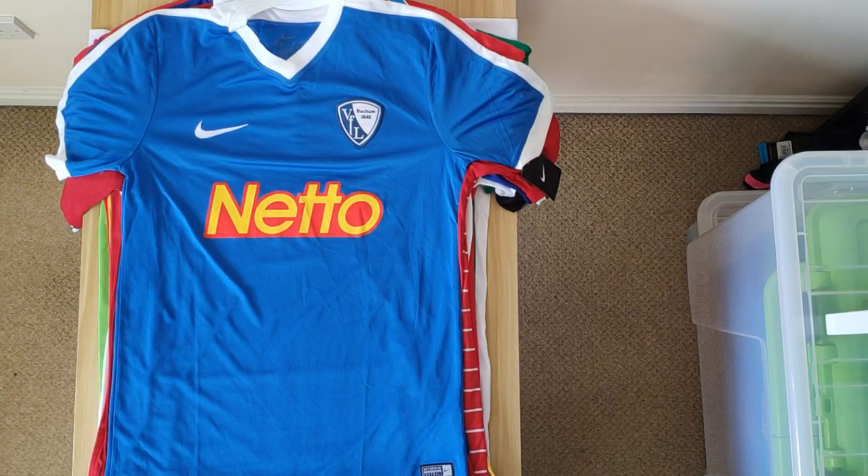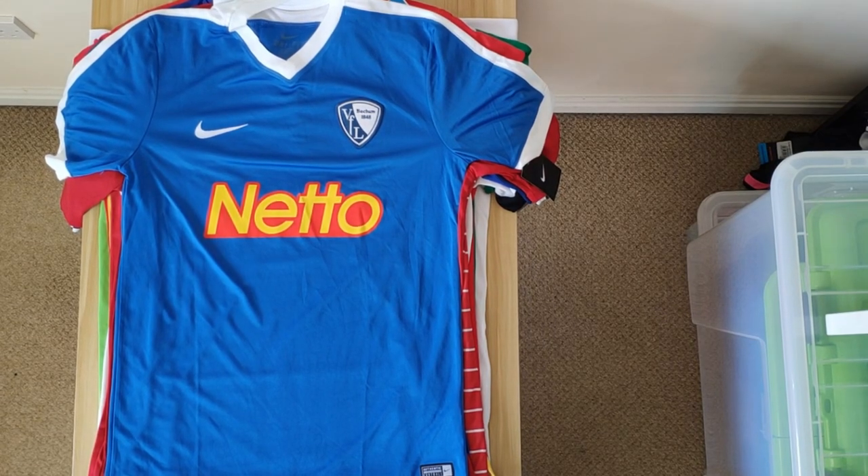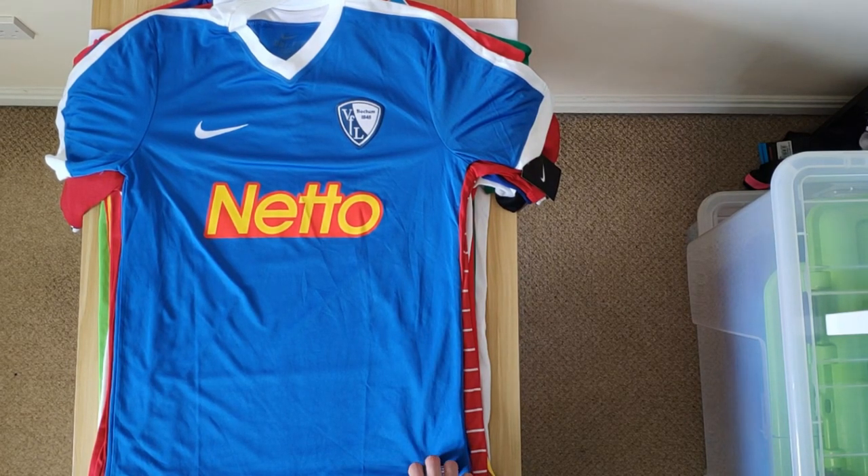Then we have this Bochum shirt, which was released in 16-17 — the home shirt. It's pretty plain, a typical Nike template. Got your Neto sponsor on the front. Again, you don't see many Bochum shirts, so I was happy to pick it up.